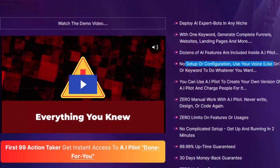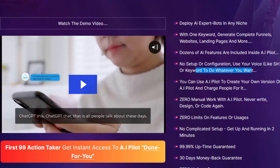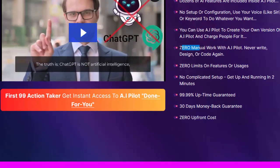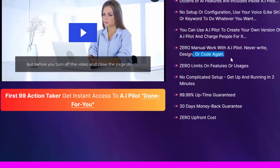No setup or configuration needed — use your voice, like Siri, or a keyword to do whatever you want. You can use AI Pilot to create your own version of AI Pilot and charge people for it. Zero manual work — never write, design, or code again.